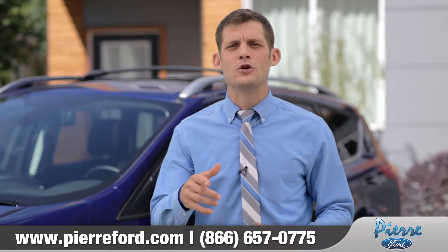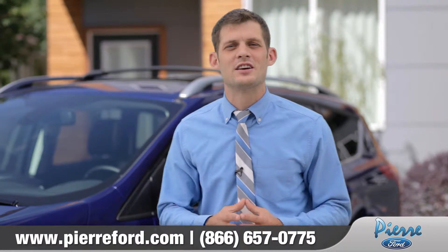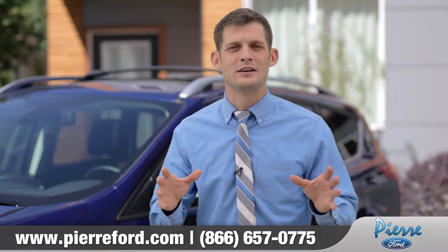Ford has designed yet another way to help you take a load off, so come down and see us and check out how Ford's Power Liftgate can help you.